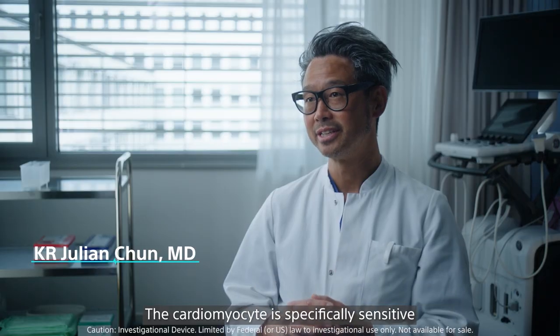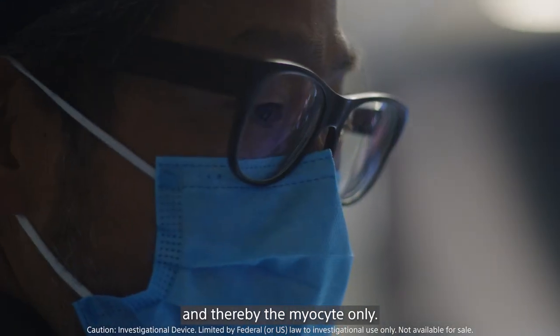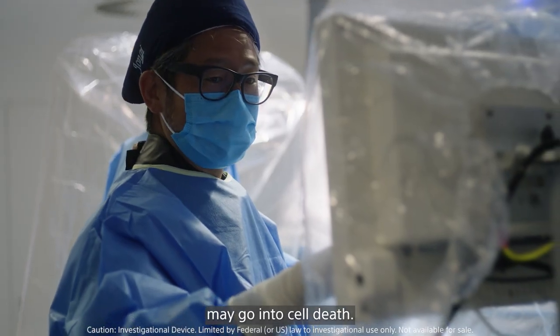The cardiomyocyte is specifically sensitive to this form of energy source, and thereby the myocyte only — but not the nervous cells, not the endothelium, and not the oesophagus — may go into cell death.